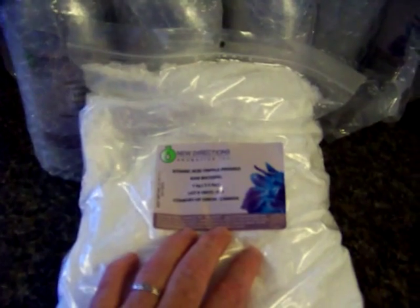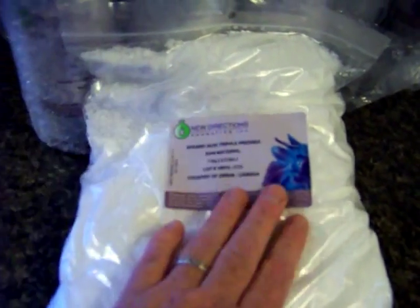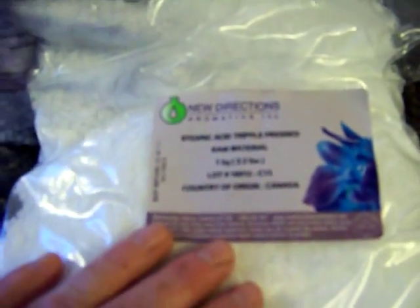I'm going to go through each one of these and tell you what I paid. I'll also have prices in the description. This is 2.2 pounds of stearic acid — S-T-E-A-R-I-C — and it is used to thicken and make soap bars harder, lotion thicker and creamier, and things of that sort.